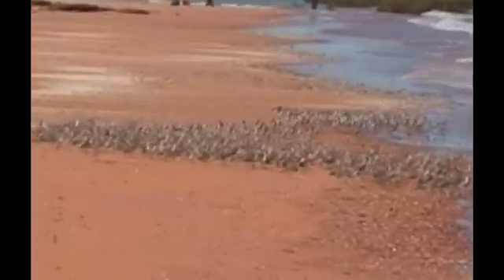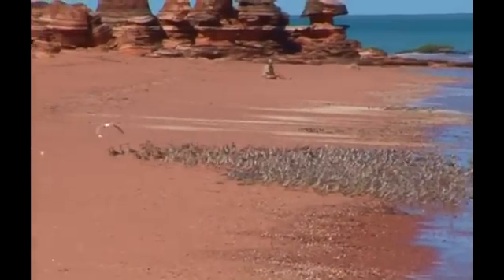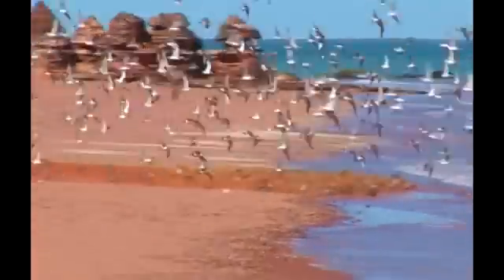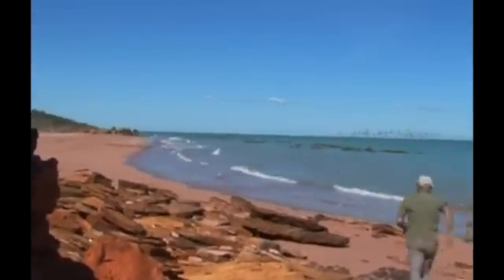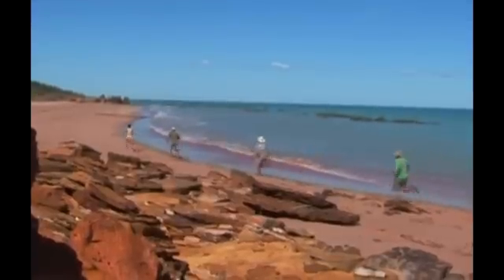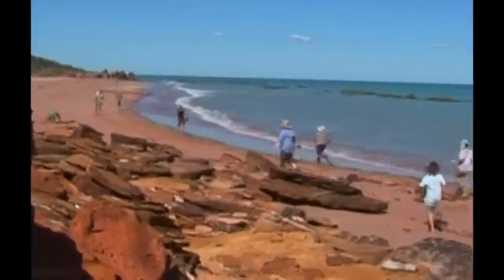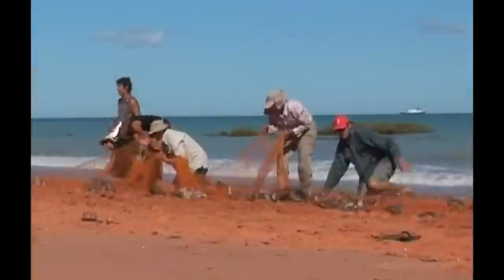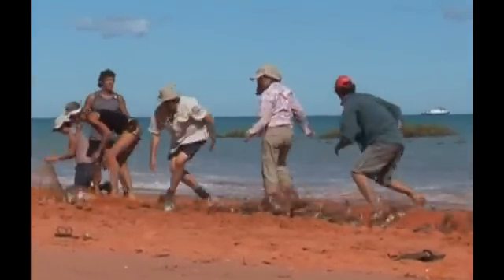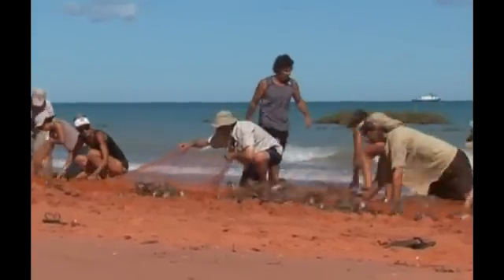Ready? Three, two, one — fire! Get the shade on top of them. We have the shade on top of them.